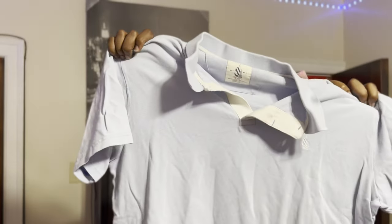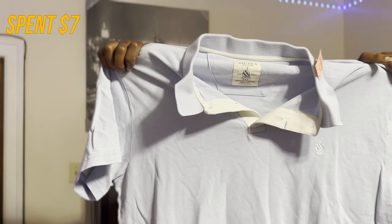Next up, old school Nautica — seven dollars. Then a Polo in great condition. Doesn't smell weird — somebody just said they didn't want it anymore, and that's fine with me, we're gonna rock it.